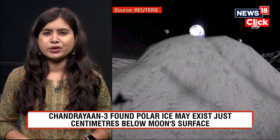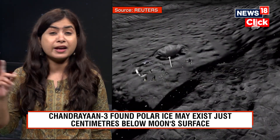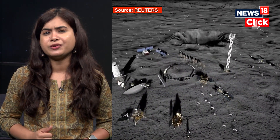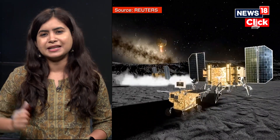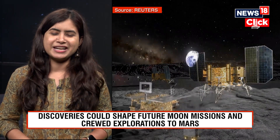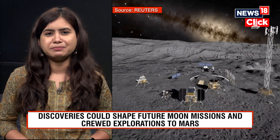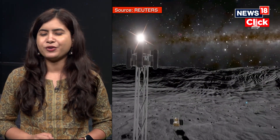Water plays a central role in understanding the formation and evolution of the moon, especially regarding the giant impact hypothesis, which proposes that the moon was formed from debris created by a massive collision between the Earth and a large celestial body. The moon is a major space destination and a stepping stone for Mars.